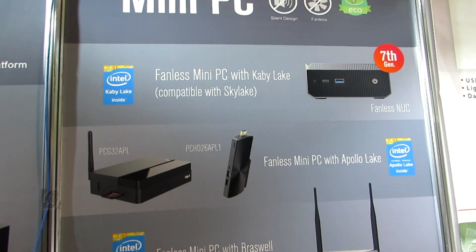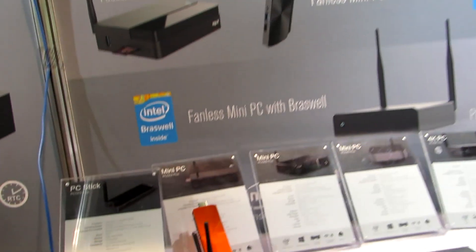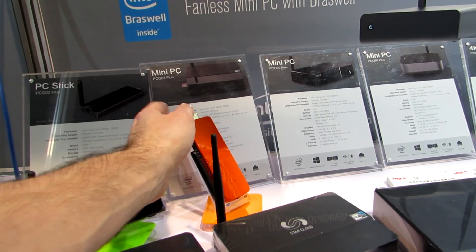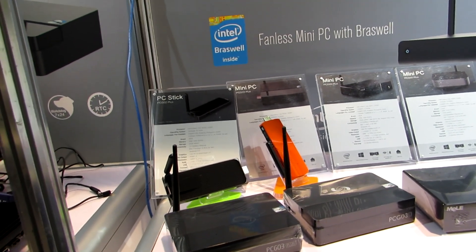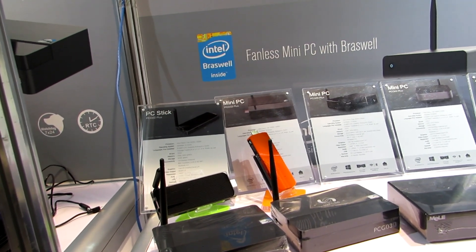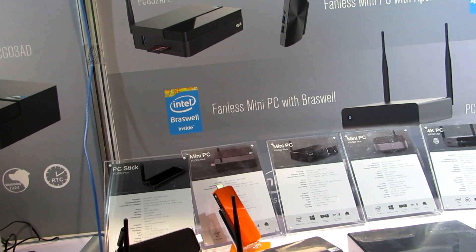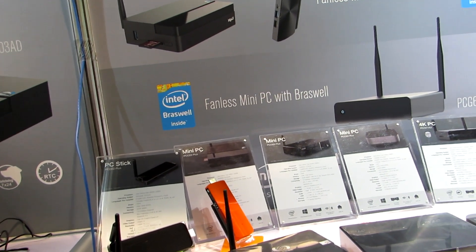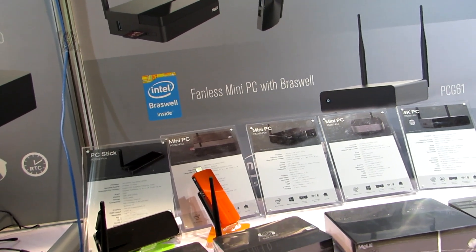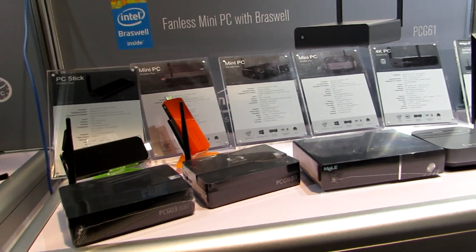They're also talking about new models that are going to be available starting in 2017, including a couple of really interesting fanless mini PCs. We're going to see PC sticks that are very similar in size and shape to these models, but while these have Intel Atom Cherry Trail processors, we'll start to see in the first quarter of 2017 models with Intel Apollo Lake chips — the Celeron N3350 or N3450, which is actually a quad-core chip, as well as the J-series and Pentium N4200, in different form factors including sticks and small desktops.